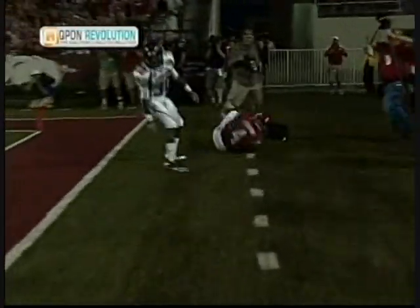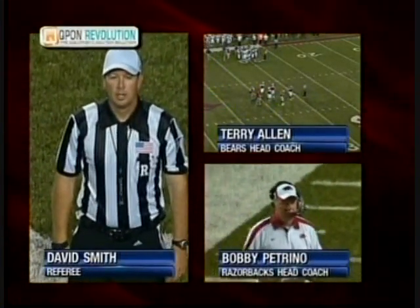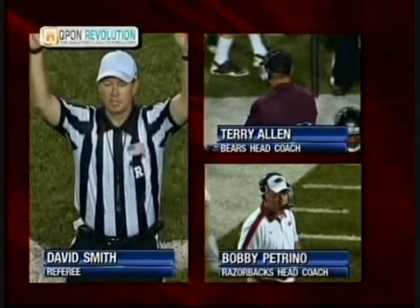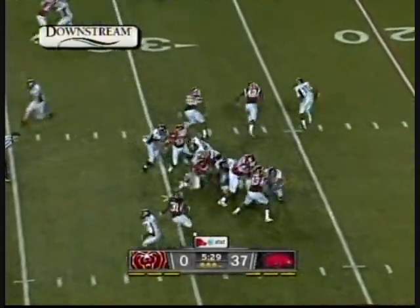Go ahead and holler at the official. After further review, the receiver had possession of the ball before going out of bounds. Touchdown. Third quarter is flying by after that long drive for the Razorbacks.